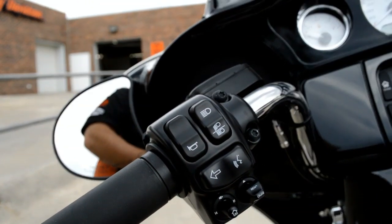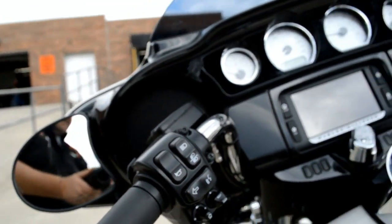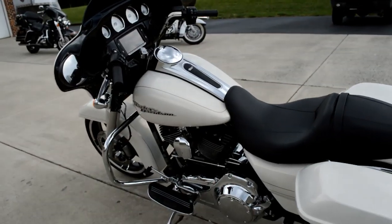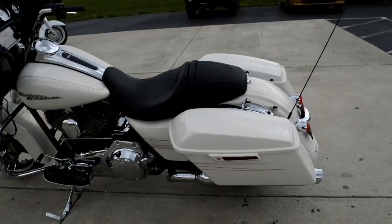They've moved the cruise control over to the left-hand side, freeing up your throttle hand, keeping within the ergonomic mantra of Project Rushmore.